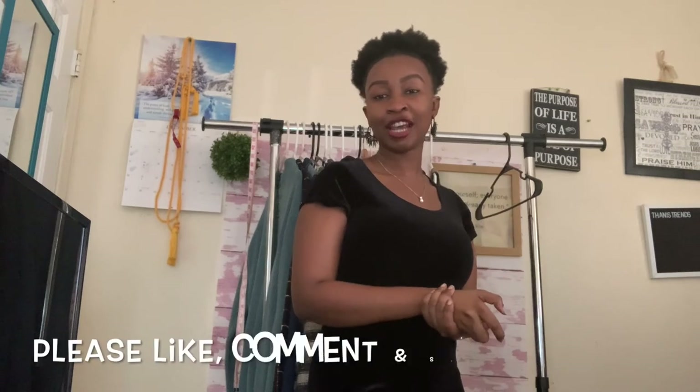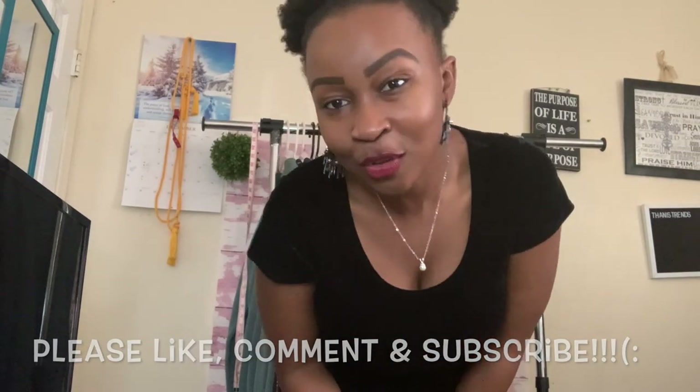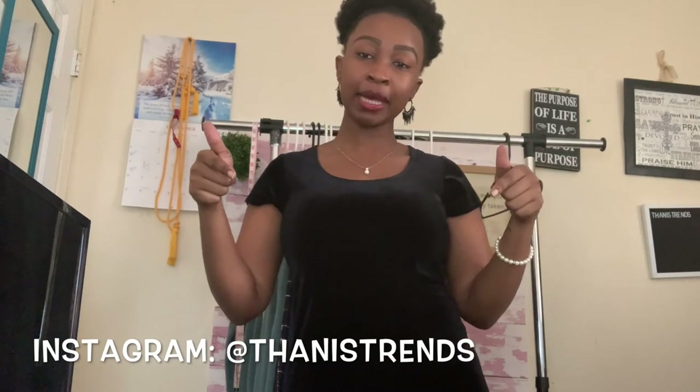That's it for this haul — stick around for my other hauls coming soon. Thank you so much for stopping by my channel. Please like, comment, and subscribe for more videos, and be sure to follow me on Instagram — I'll put my handle and all my store links in the description box so you can keep up with what I'm flipping and for how much. Thank you so much, bye!